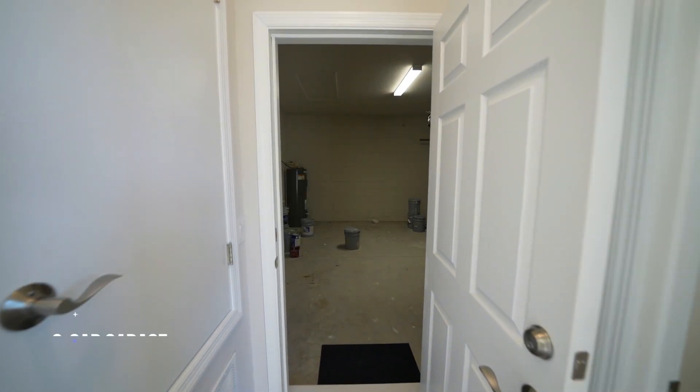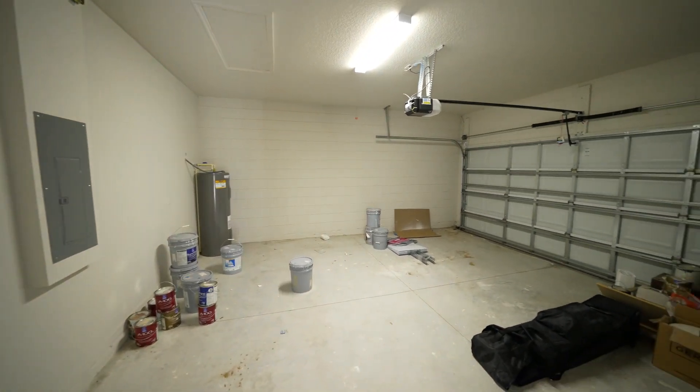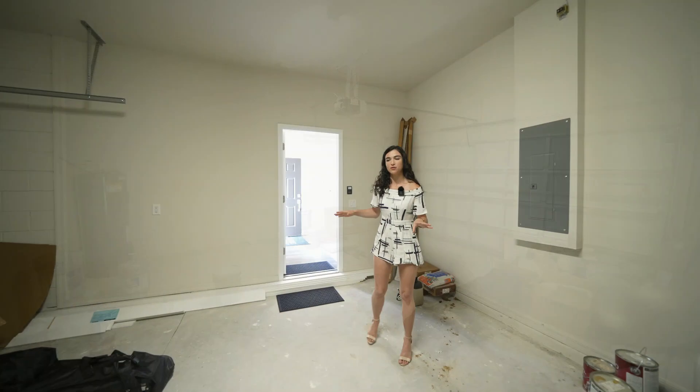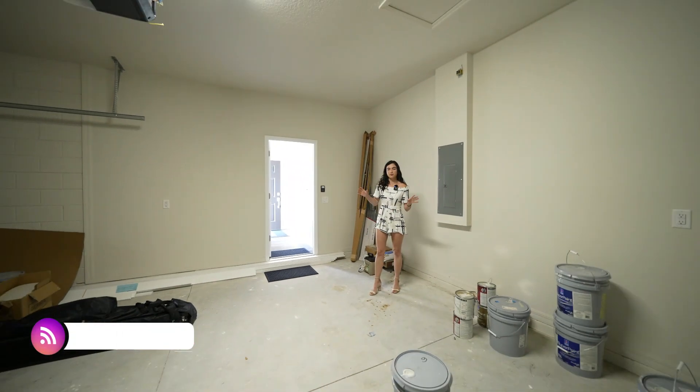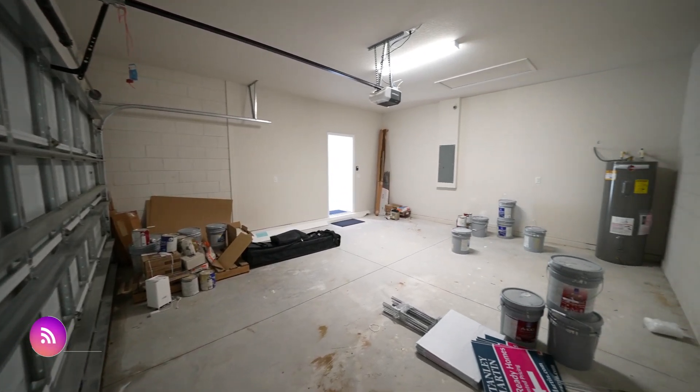Exiting the laundry we have the two-car garage. I love that they detach the laundry from the garage — it definitely makes it a little bit easier with the messes during the day. It's still finishing up but there's plenty of space and obviously your water heater. Now let's go check out the kitchen and living room area.